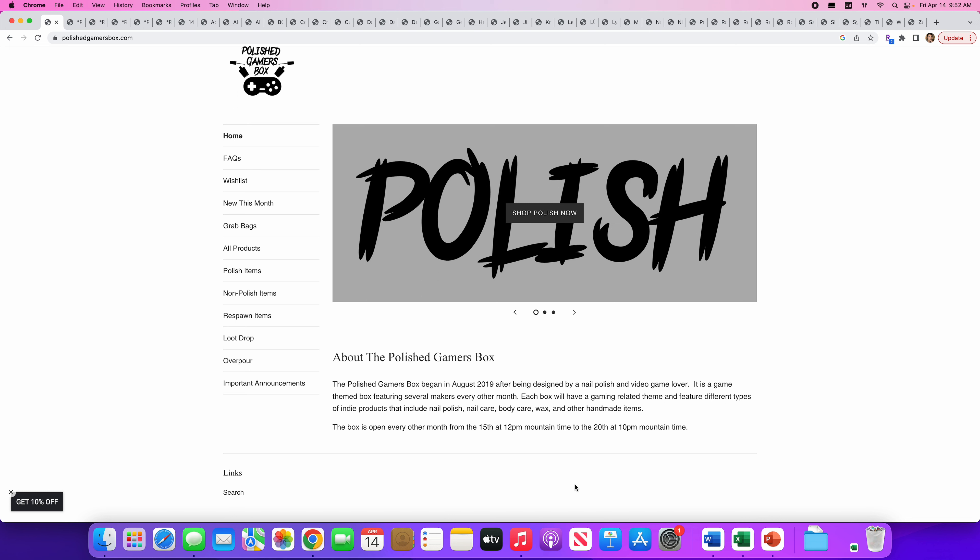Welcome back to the channel. Today we are wishlisting again, and this time we're taking a look at the Polished Gamers Box. It's a gaming-related box — everything has a gaming or sci-fi theme and includes indie brands, nail polish, nail care, wax, and a bunch of handmade items. This is actually new to me; I've never purchased from Polished Gamers before. The gamers box is available every other month — not every month like PPU or Hella Handmade Creations — from the 15th to the 20th. This opens April 15th, which is Saturday. Let's take a look and hopefully put some good things on our wishlist.